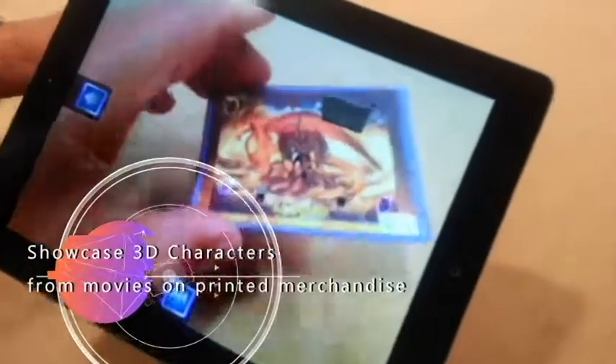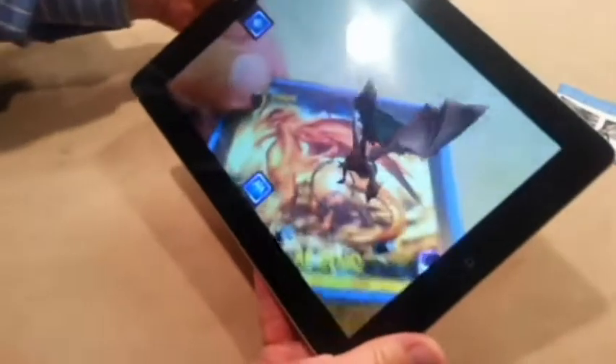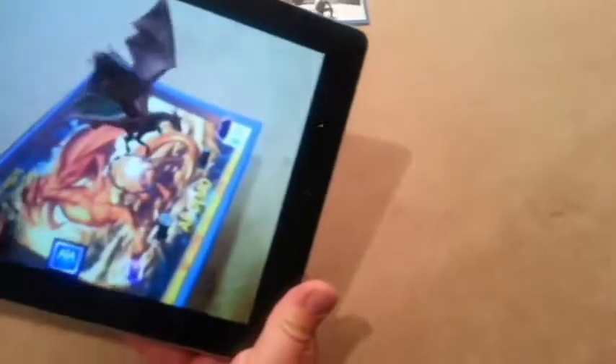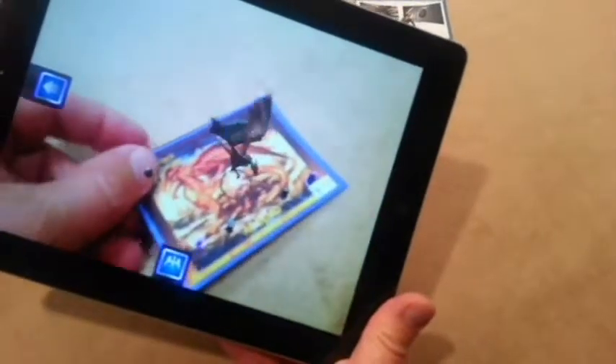Now we're going to see what happens with the dragon demo. Here we can go down a little bit closer, get him to fly. You can see he's flying on top of the card — he's tracking really well.